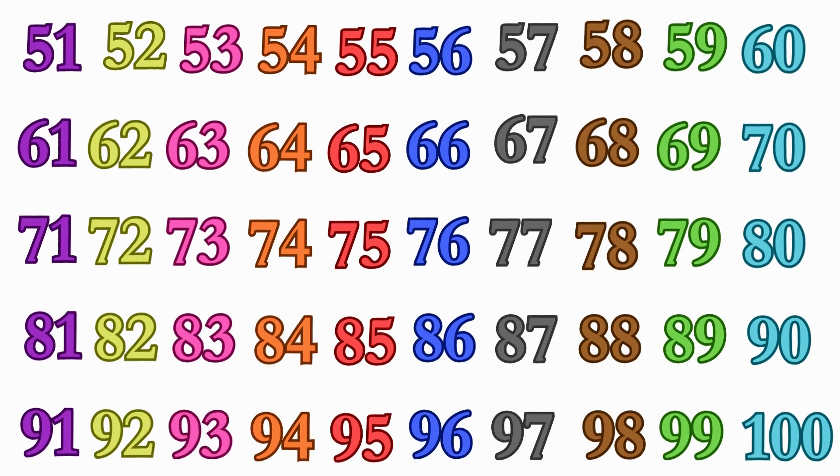Can you find me number 84? 84. Can you find me number 51? 51, I am. Great finding.